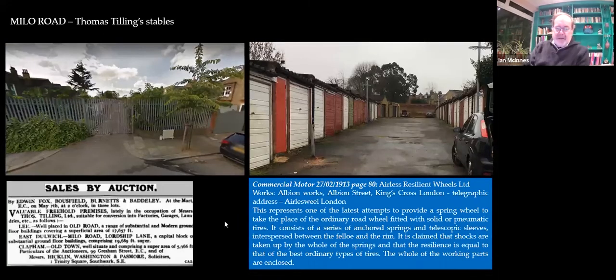He had his stables in Milo Road. Those of you who go down there now will see there's a fence and a few garages, but back at the turn of the 20th century it was Thomas Tilling's stables. Once he changed from horse-drawn buses to motorised buses he didn't need stables. So here we are — the site being sold in 1913. And the next occupier was the Earliest Resilient Wheel Company, who were producing a wheel made of metal springs — a solid wheel for trucks and steam engines. I don't think it was that successful, but they were here for quite some time.